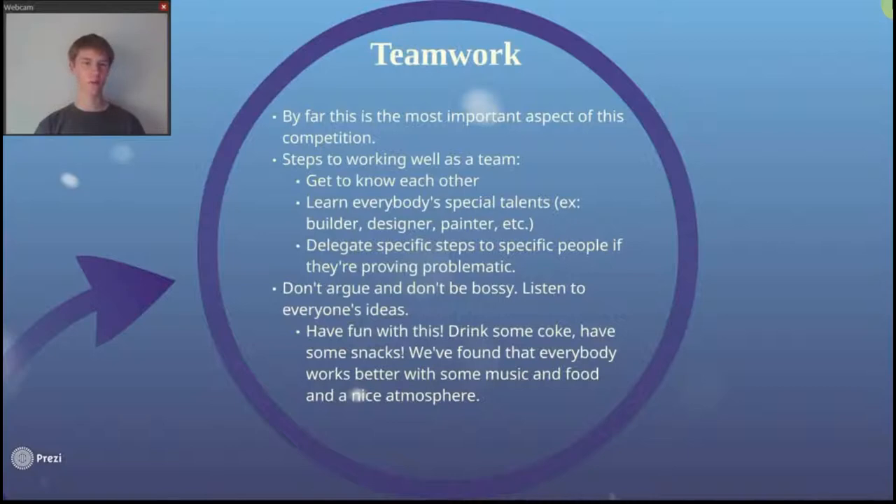Hello, I'm Emerson and this is part 4 of my guide to building a great contraption. In this section we'll be covering teamwork and fine tuning.